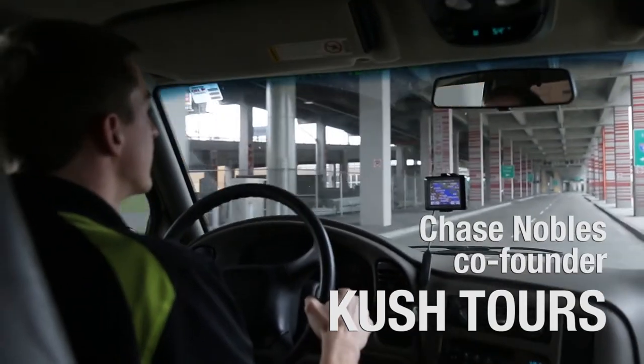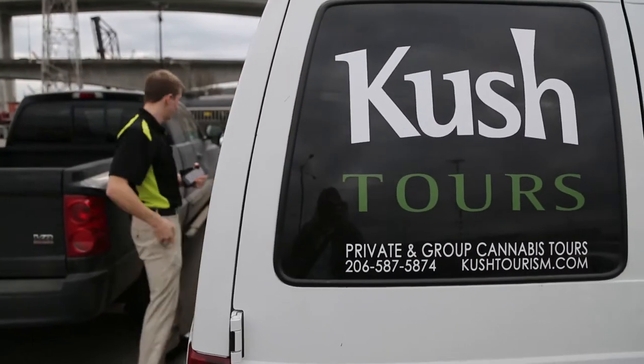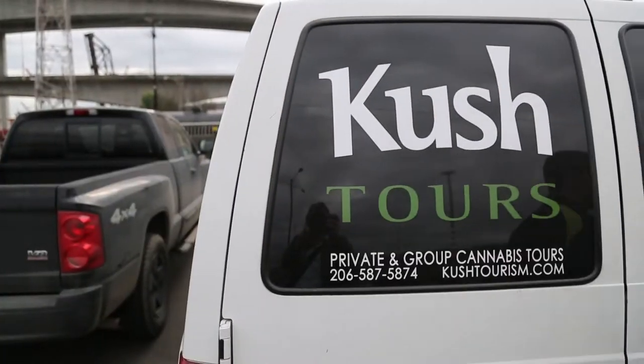Seattle's known for its art and it's known for its pot. Our tour is more about education — we take you to go see something you can't otherwise see.